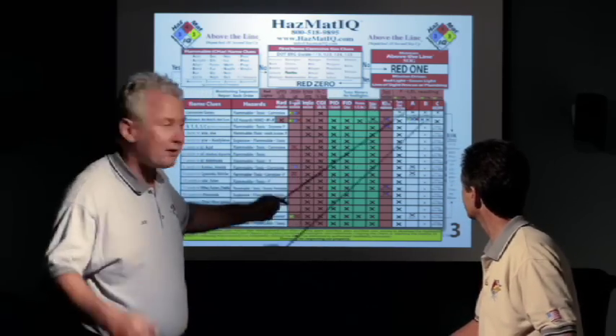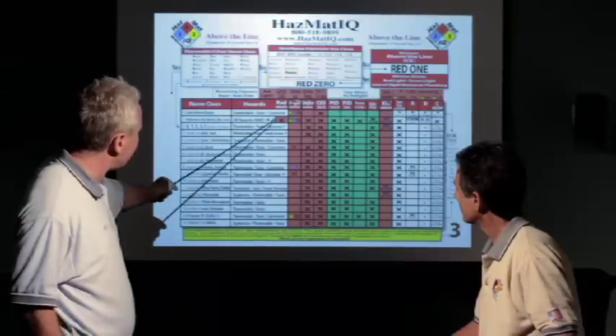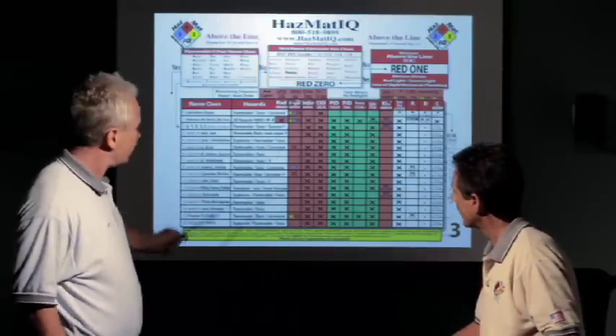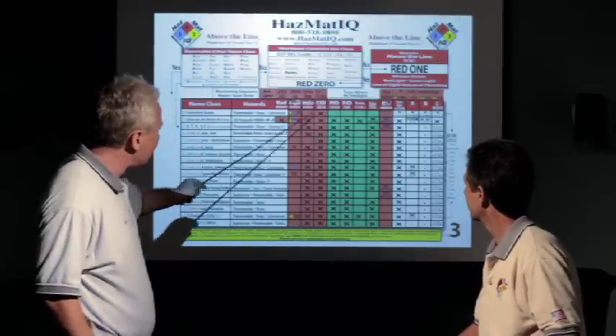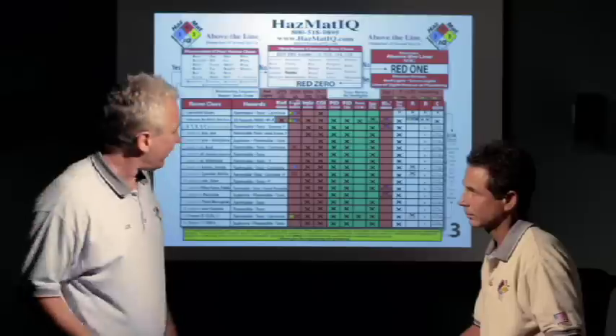So how are you going to respond to a Mountain Dew bottle? Red One. What's the hazard of what's inside that Mountain Dew bottle? It is all hazards — WMD, water reactive and air reactive. What meters do you bring for the Mountain Dew bottle? You bring them all. You bring the rad meter, the temperature gun, the CGI, the fluorine and pH paper, and you determine what the hazards are.